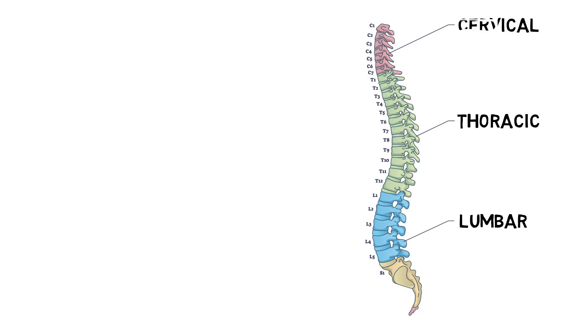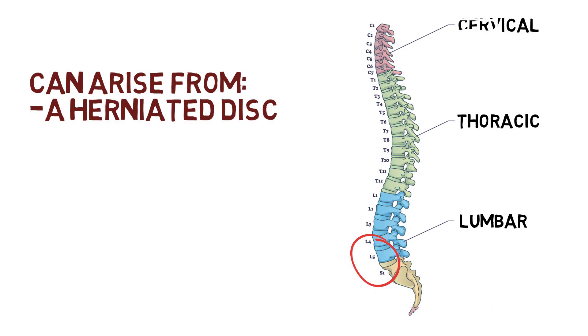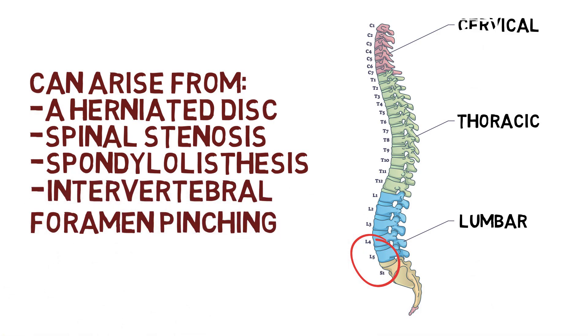The lower back, particularly at the level of the L4 to S1 vertebrae, is one of the most common impingement points for the sciatic nerve. Within the spinal column, sciatica can arise from nerve roots being pressed upon by things like a herniated disc, where one of the discs that acts as a shock absorber between the vertebrae protrudes out; spinal stenosis, where the spinal canal is narrowed; or spondylolisthesis, where one vertebra slips over the one below it. The L4 and L5 nerves can also get pressed as they exit the intervertebral foramen if the opening isn't big enough.